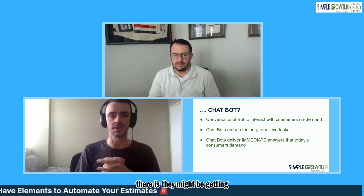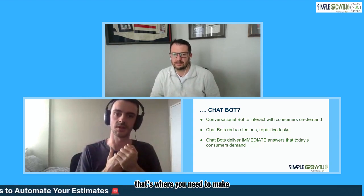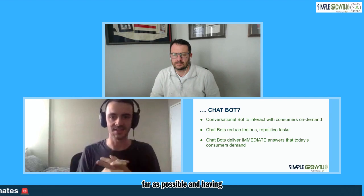People are not going to wait a week to get a quote. I have a lot of people that say, well, I get my quotes out really quickly. But come the spring rush, when you have 20 to 30 estimates coming in per day, you're not going to be able to get that large influx. If you do a big email marketing campaign or a big postcard campaign, there's going to be times throughout the year where you have a massive influx. That's where you need to make your marketing dollars go as far as possible, and having leads slip through the cracks is really going to hurt that.